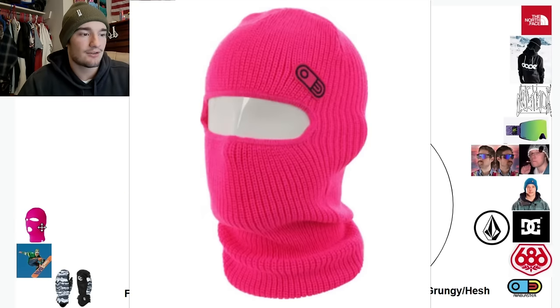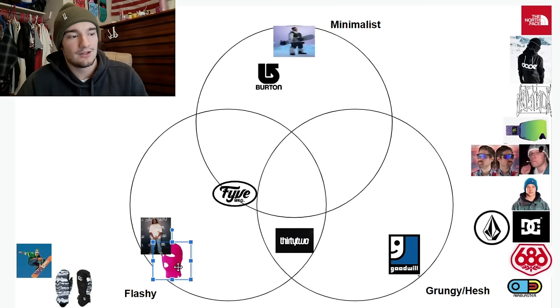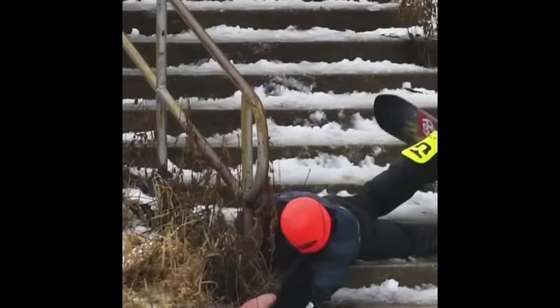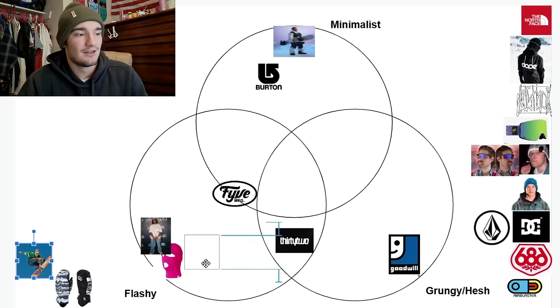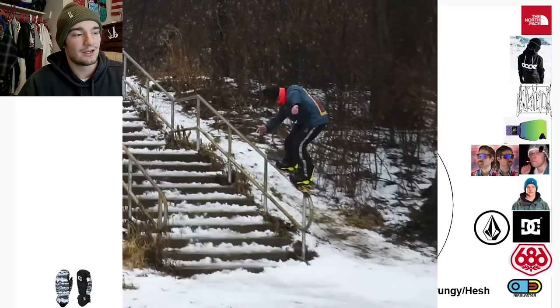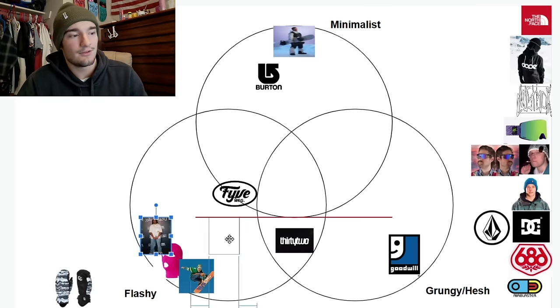The pink ski mask — you guys already know how I feel about it. If you're a woman, yeah, rock a pink ski mask. But if you're a dude, you need to be really, really good in order to pull it off. The only person that can pull it off — in my opinion, at least a pink one — is Sam Klein. Sam Klein is as flashy as it gets. He's cool, he's in the streets, he's rocking the ski mask. He's in the same category as Zeb Powell — actually, Sam Klein's almost more flashy with his style than Zeb Powell.